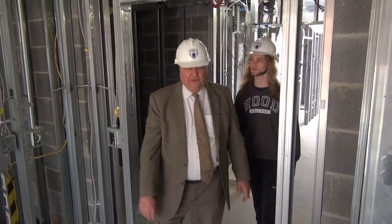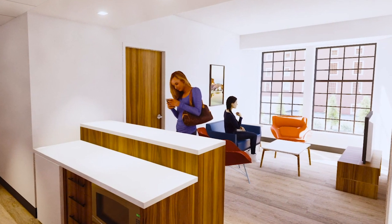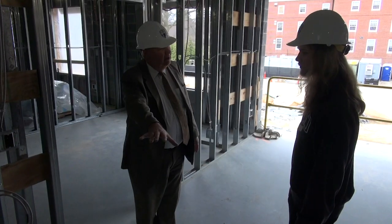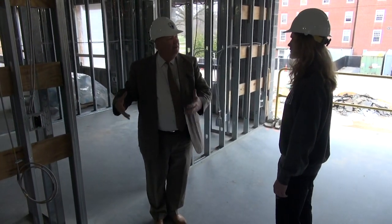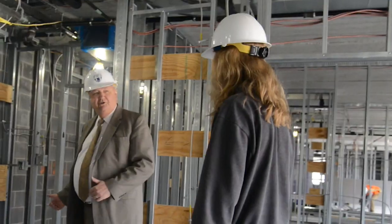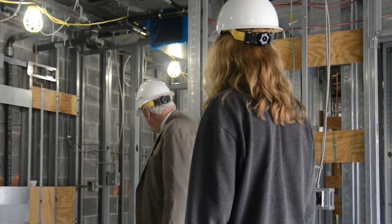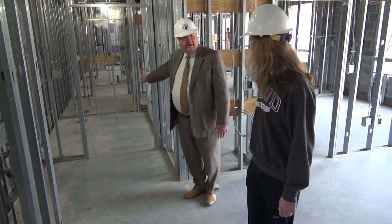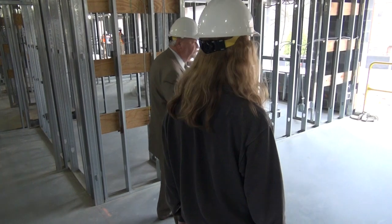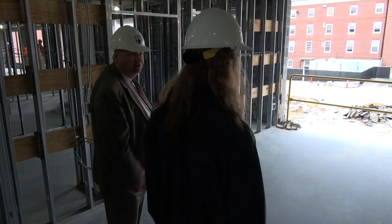We are now entering into a suite. The suite has a living room space. There will be room for a couch, TV, a couple of chairs in this area. There is a small breakfast bar that will come across here for a microwave and refrigerator. Behind here is the restroom. There are two components to it — two sinks that go in here, the shower at the end, and the toilet on the other side. Inside the room there are two bedrooms, one on this side with two beds and one on this side with two beds.